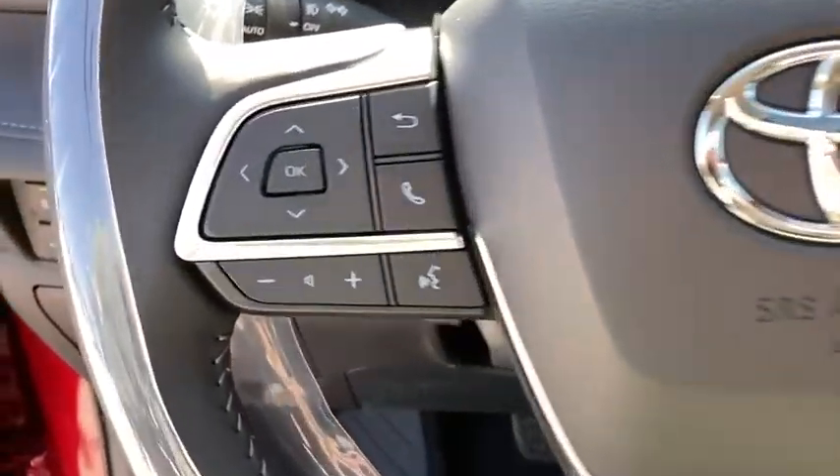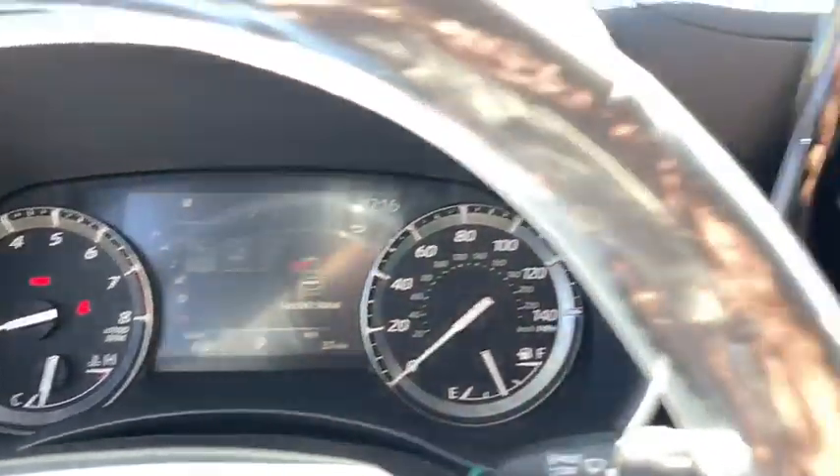A vehicle like this doesn't come along every day. Come in and get it before someone else does. Go to the seller's site.